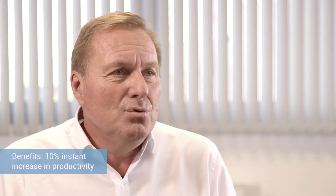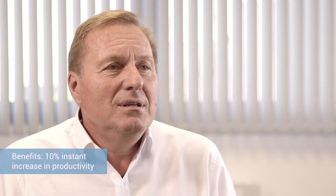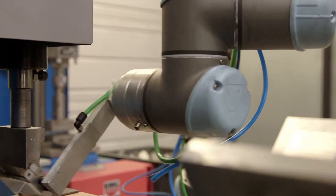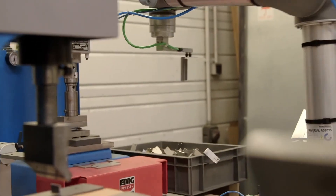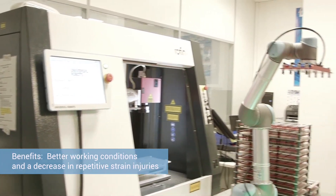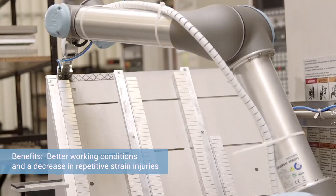UR Robots immediately improved our productivity by 10%. The production flow is more consistent, and the production quality is higher. We have also freed our operators from repetitive and tiresome tasks, and they are now focusing on projects with higher added value.